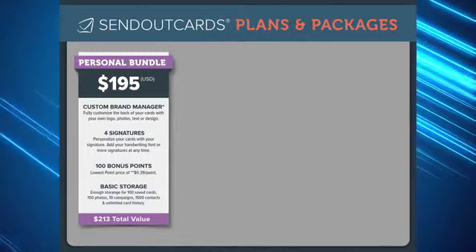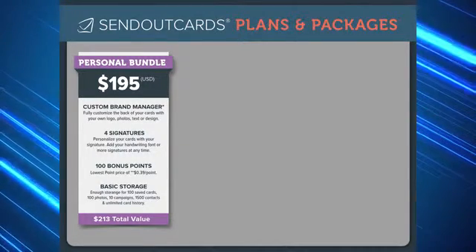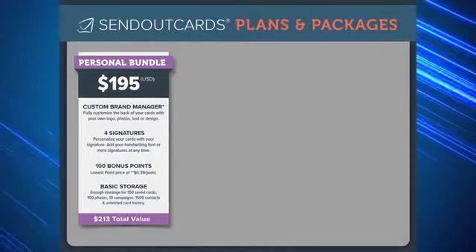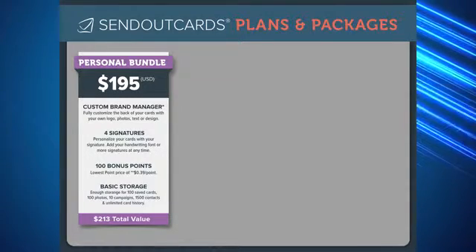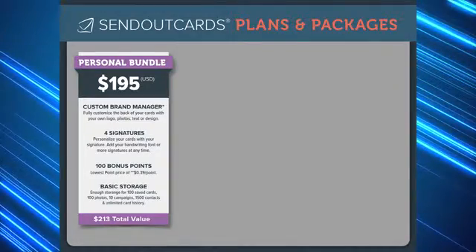This bundle also includes four signatures, which allows you to add that extra special touch to your cards. You'll also receive our basic storage plan and 100 bonus points. This bundle is a $213 value that you may purchase for just $195.